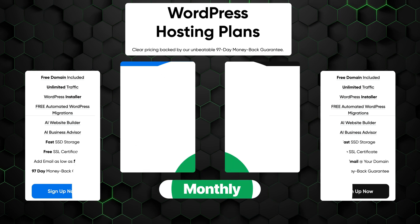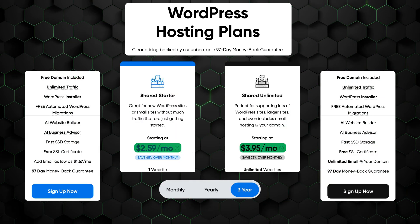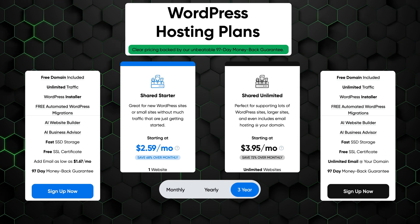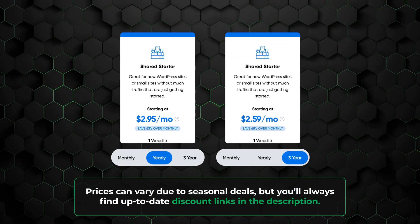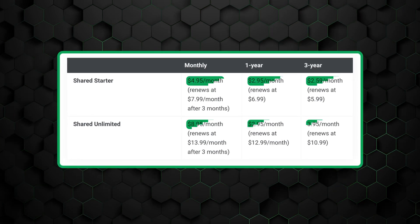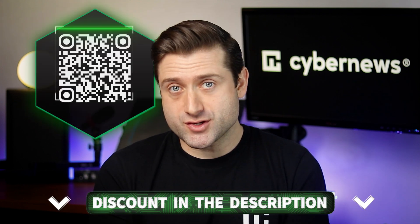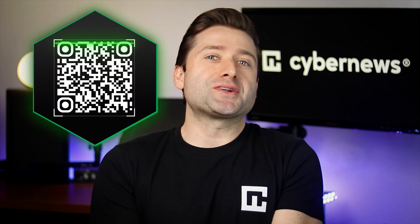Another factor to consider is the subscription length. The monthly option might seem flexible, but it's significantly more expensive compared to the one-year or three-year plans, making it less practical unless you need very short-term hosting. For most users, committing to a longer term is a better choice. Plus, with DreamHost's 97-day money-back guarantee, you can feel confident in trying it out without long-term risk. When choosing between a one-year and three-year plan, there's little difference in upfront pricing. However, it's important to keep renewals in mind — DreamHost offers discounted rates for the initial term, but prices increase when it's time to renew. So locking in a long term at the discounted rate can save you money in the long run. Our discount link in the description or this QR code will also get you the best deal on DreamHost's plans.